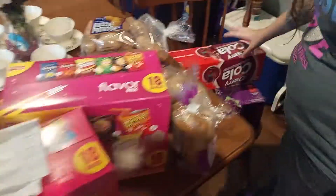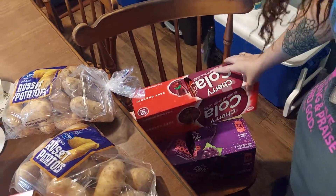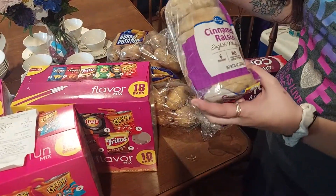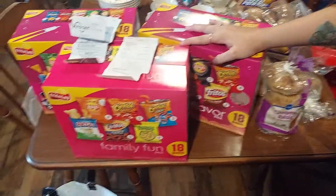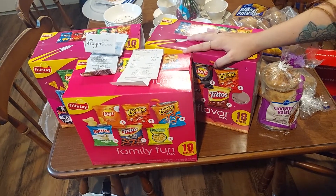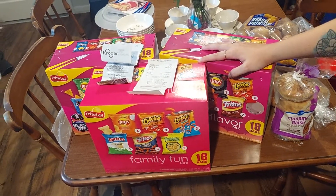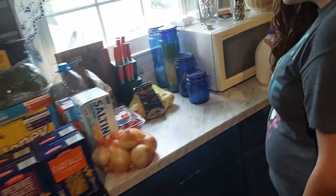We got three sodas — great value red cream soda and cherry cola — some cinnamon raisin bread reduced to $1.09, a new table, two bags of potatoes, and three things of snack pack chips. We're going to parks and doing a lot of fun stuff this summer and I want to take snacks, and also for the Beard's lunch.